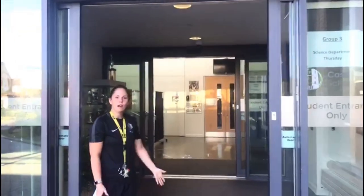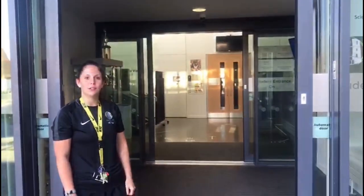Welcome to your student entrance, where you will arrive here in the morning and leave here in the afternoon. Come on inside.